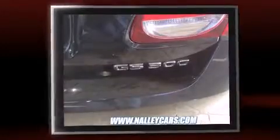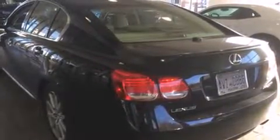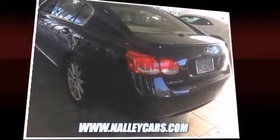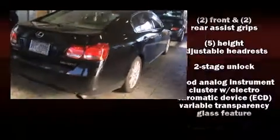Lexus prioritized practicality, efficiency, and style by including power trunk closing assist, one-touch window functionality, adjustable headrests in all seating positions, speed-sensitive wipers, a power seat, automatic dimming door mirrors, and remote keyless entry. With high-intensity discharge headlights illuminating your path, you'll always appreciate maximum visibility.